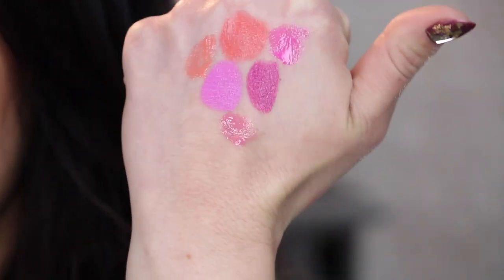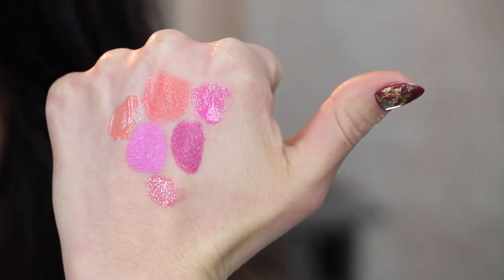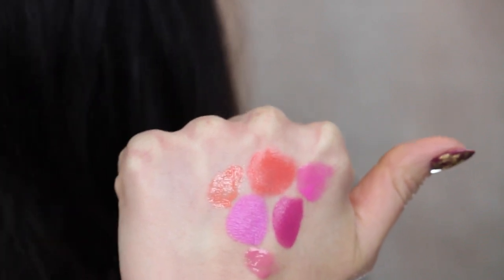I'll show you the swatches — I have them on the back of my hand. These are the colors I picked. For spring and summer, the trend is more the purple-y colors because the color of the year is that orchid color, which is beautiful — kind of a pinky purple. But also corals are always in for summertime because it's just very summery and warm.